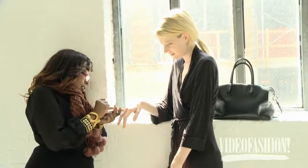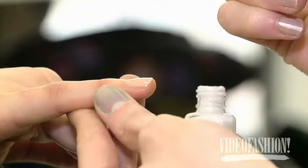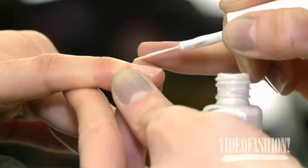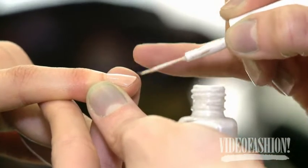Rita wanted the nails to reflect. She wanted a nude base coat — no shimmer, just flat, no pink tones, just a beige-y tone. And then a silvery pearl line down the center that is reflecting the light off the nail, giving it something from back in the days that they used to do during photography.